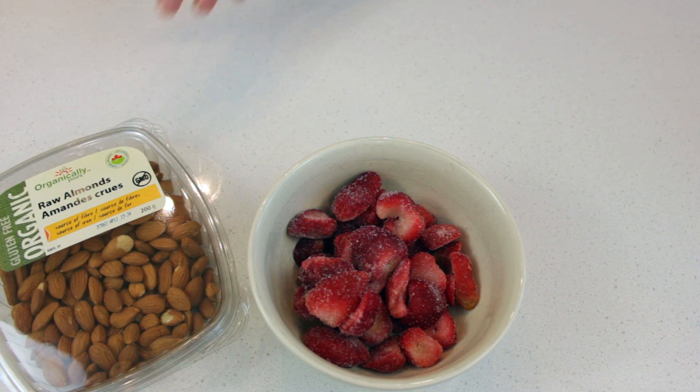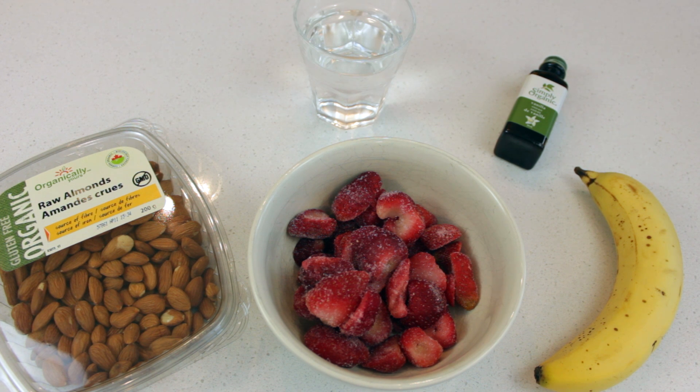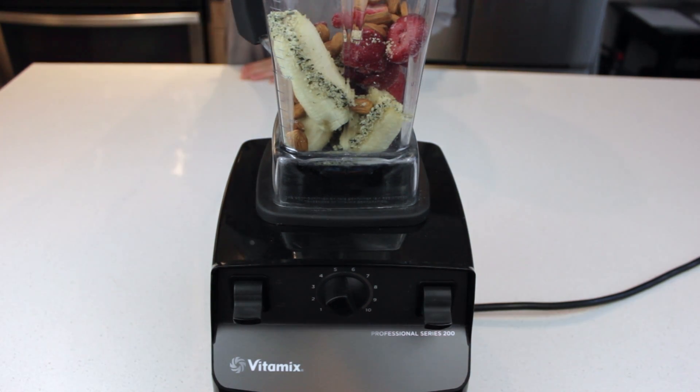For the final smoothie, you're going to need some frozen strawberries, some almonds, a banana, some vanilla (or fresh vanilla if you have it), some water, and some hemp seeds. The hemp and the almond are going to make this super creamy. This one almost reminds me of a strawberry milkshake — it's so yummy.